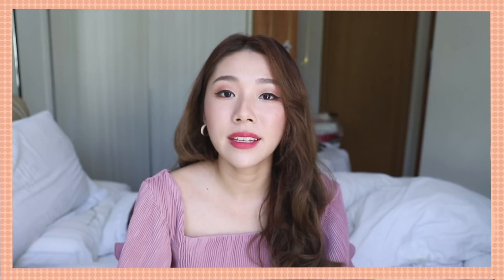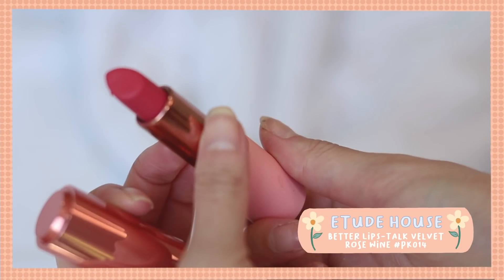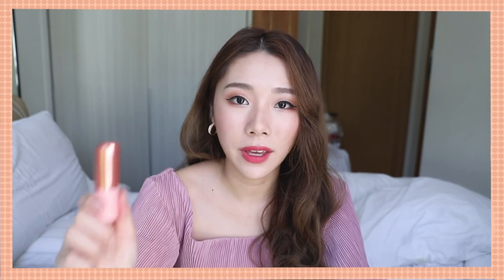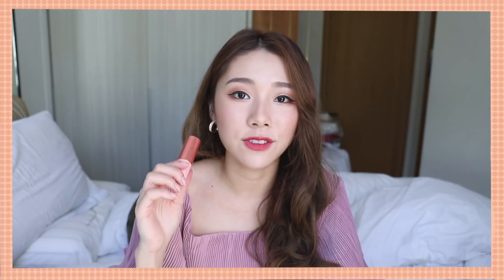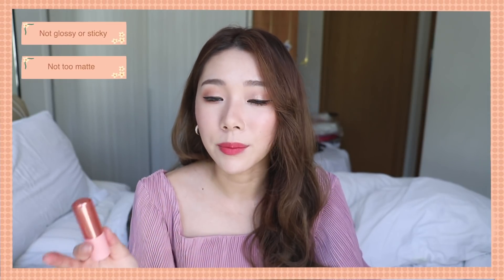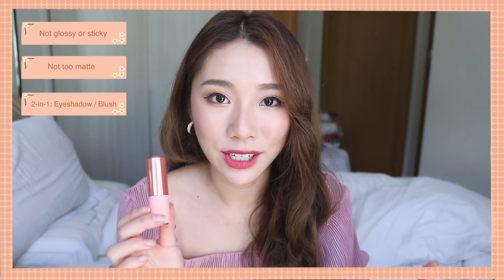This month I've also been loving the Etude Rose Wine Better Lip Stock Velvet in PK014 — the shade I'm wearing on my lips today. I love the entire Better Lip Stock line. The shade of pink is super beautiful — not too warm, not too cool, just a right neutral but extremely brightening. The velvet formula is not shifty, not glossy, not sticky, and not too matte, so it doesn't accentuate lip lines. The best thing is I can use it as eyeshadow or blush too. If I could only grab one lipstick, it would always be this.